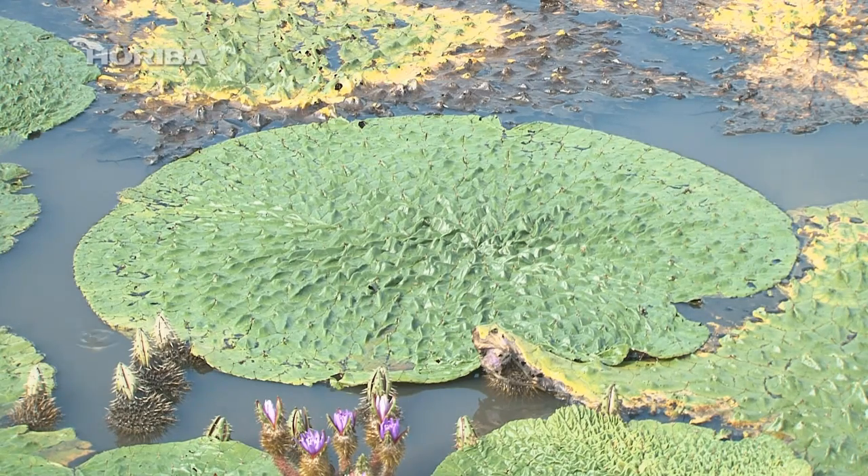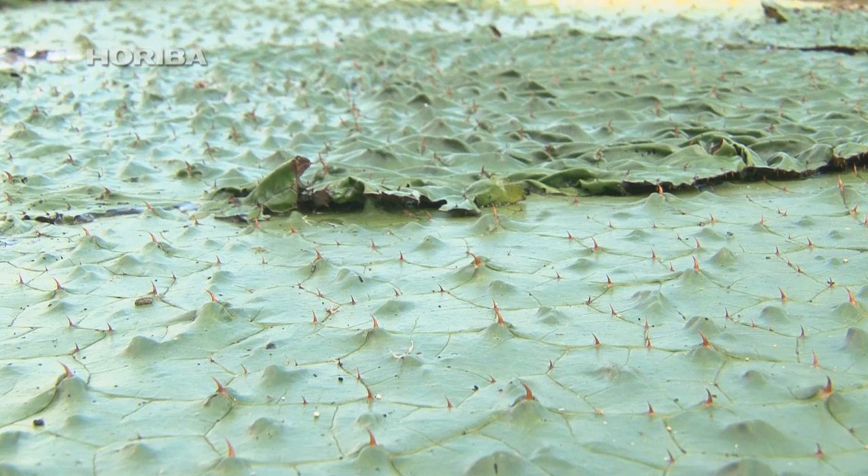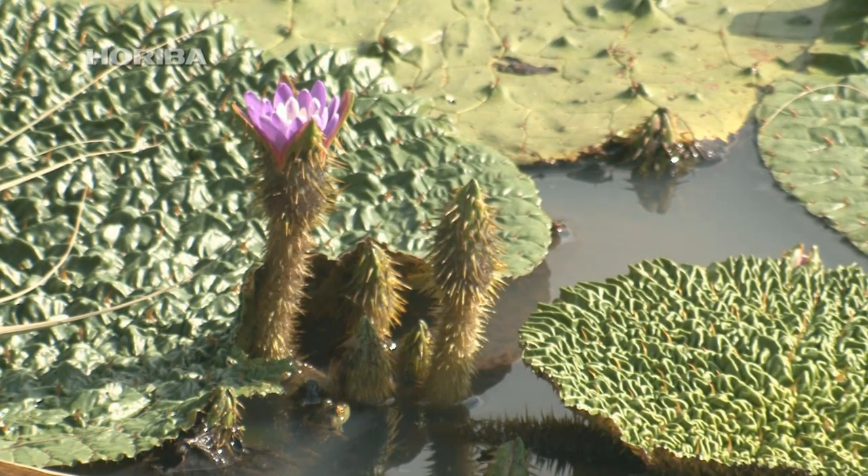The large round leaves of the gorgon plant are commonly found in storage reservoirs and castle moats. Its exotic shape leads many to believe it is a non-native plant. However, gorgon plants have existed in Japan since before the last ice age.